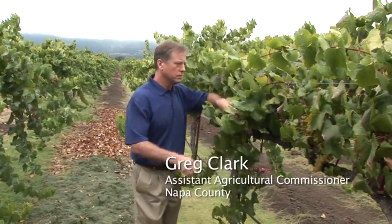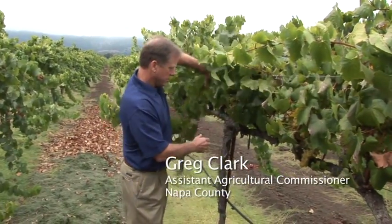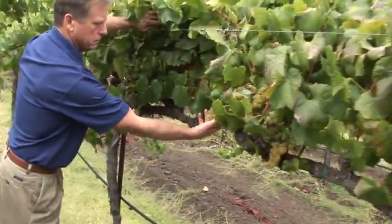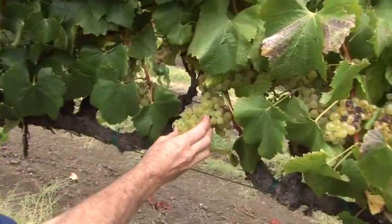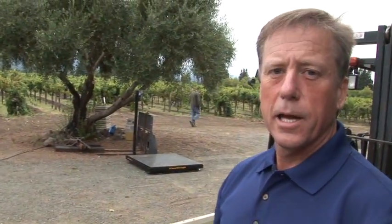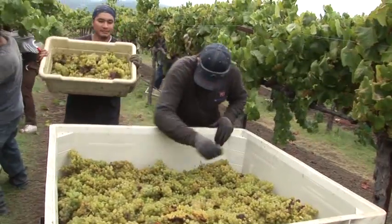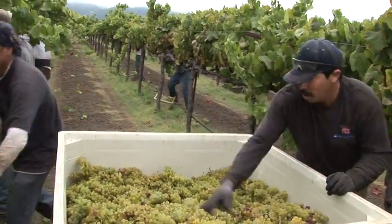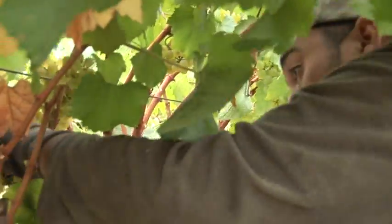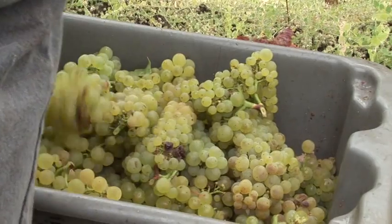So much better than last year — this is what wine grapes are supposed to look like. Very nice fruit. When we were out here last July, that was at the end of the second flight. We came out to see what was going on, and that's what we're doing today. This is harvest, this is October 1st, and these guys are just starting to pick.